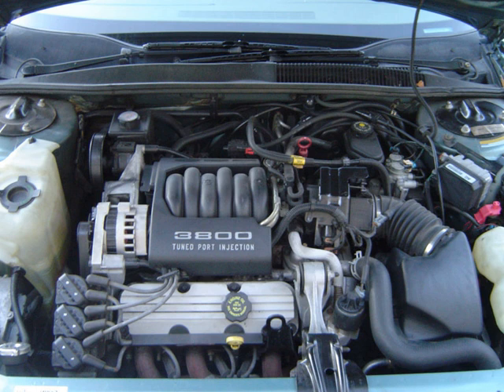The 3800 was on the Ward's 10 Best Engines of the 20th century list, made Ward's yearly 10 best list multiple times, and is one of the most produced engines in history. To date, over 25 million have been produced.